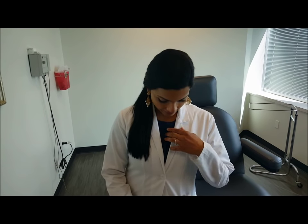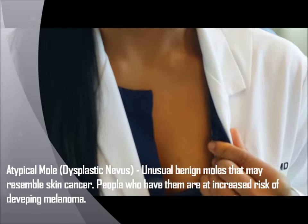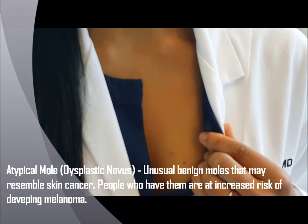Even darker-skinned individuals such as myself can make precancerous moles. I've noticed this atypical mole on my chest that's new, and I'm over the age of 30.